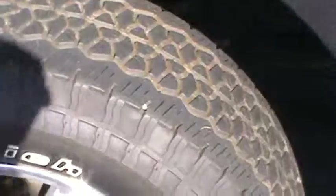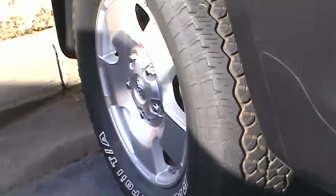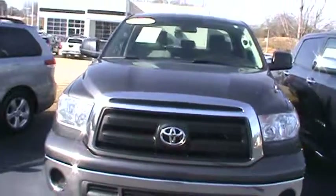The bed liner helps keep the truck from getting all scratched up. Nice set of wheels, and again, this is a preview of a 2011 Toyota Tundra.